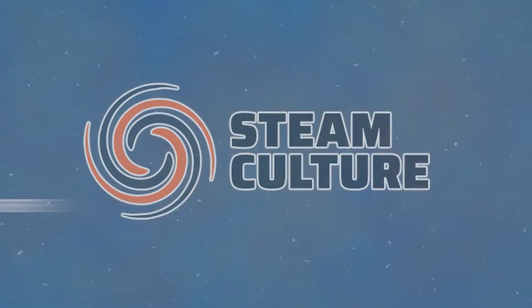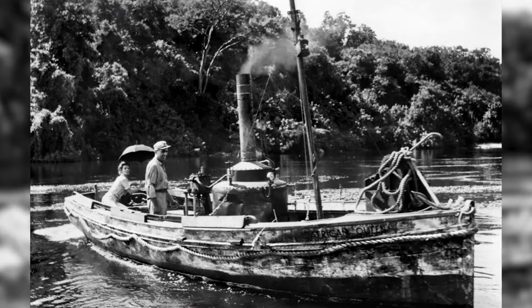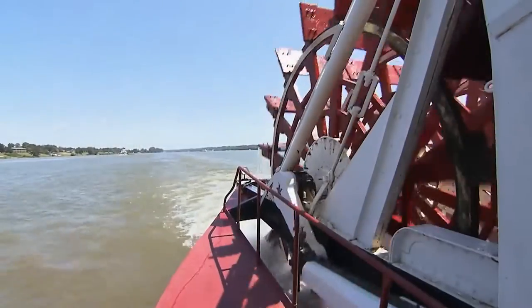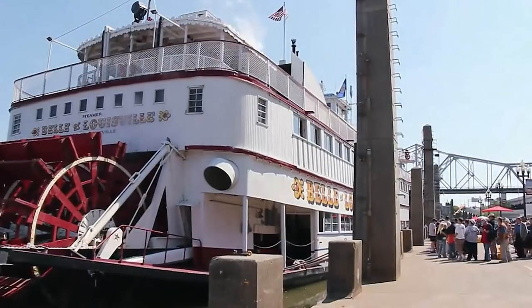Welcome to this week's Steam Culture, and we're going to talk about an American icon this week: the steamship. Many famous steamships appear in movies and historical events. Steamships became popular and mainstream in the late 1700s with the invention of the paddle wheel, which as you can see from these images, is very familiar and very iconic. In fact, we have one of the oldest paddle wheel steamboats in the United States right here in Louisville, called the Belle of Louisville.